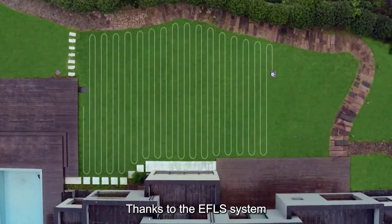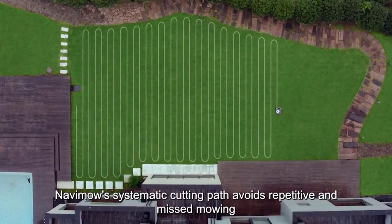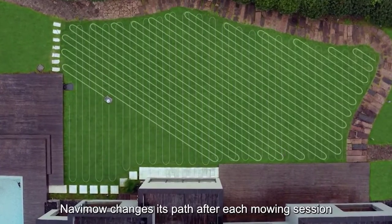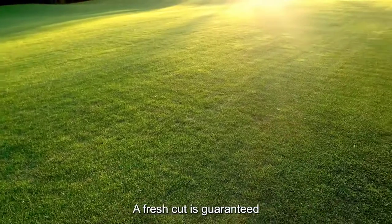Thanks to the EFLS system, Navimo's systematic cutting path avoids repetitive and missed mowing, bringing you an efficient and clean finish. Navimo changes its path after each mowing session, so a fresh cut is guaranteed.